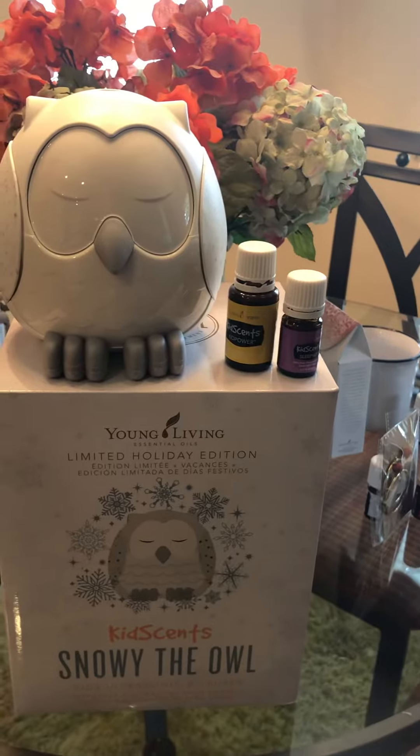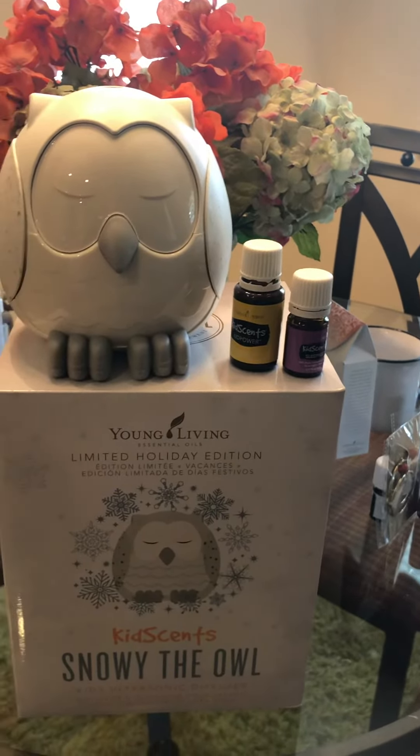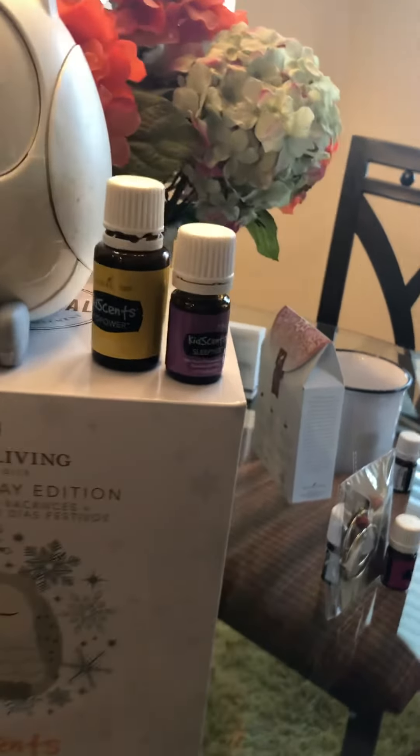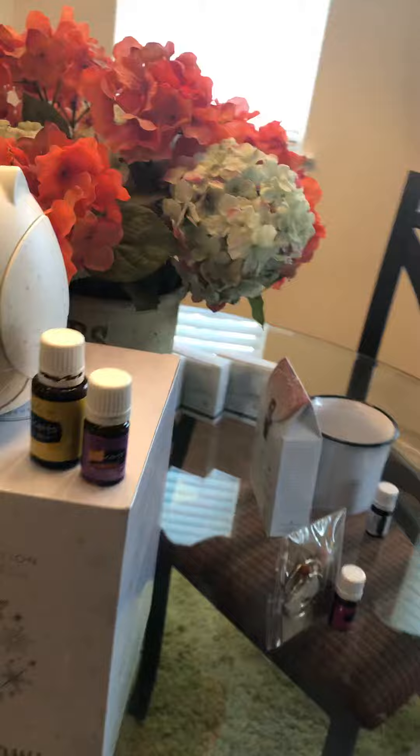It also comes with Kids Power, our new oil for children, as well as Sleepy Eyes. That's great for helping them get some sleep.